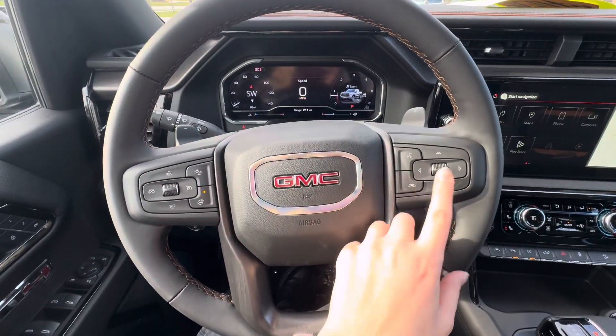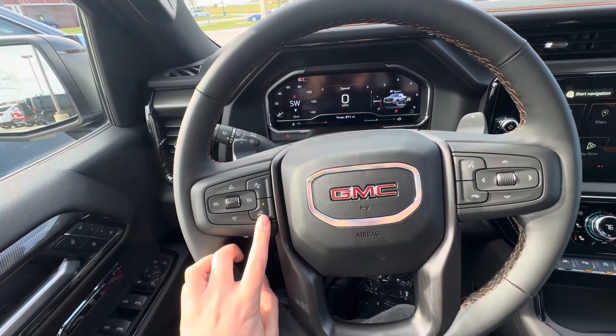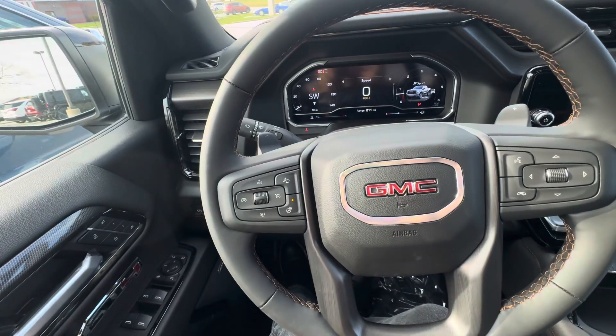Onto the steering wheel, you do have your voice commands, ending phone calls, and controls to change what you want on the dash. You also have forward collision alert, heated steering wheel, and your cruise control buttons.